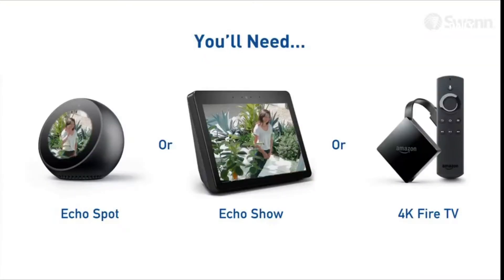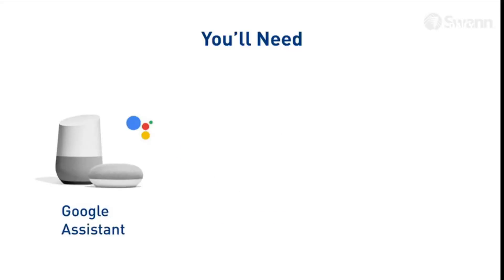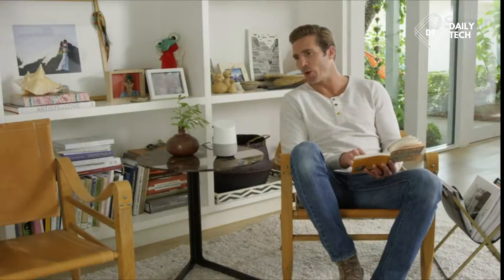Use voice commands via Alexa. Say 'Alexa, show me the front door.' You can also speak to see what's happening via the Google Assistant. Say 'Hey Google, show me the front door.'